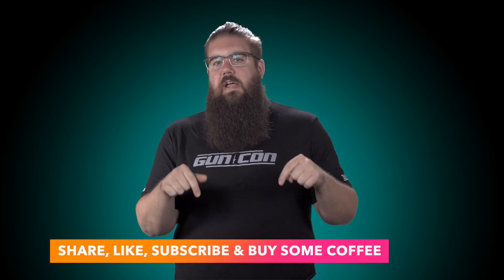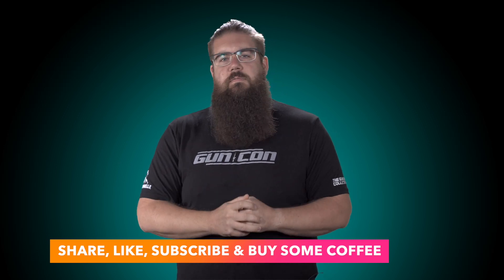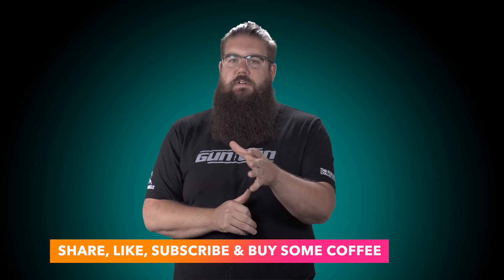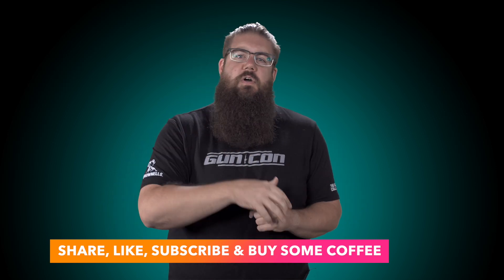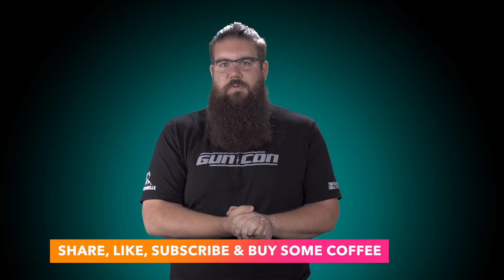If you want to see more videos like this one, please do me a favor and grab yourself some fresh roasted small batch coffee from Blackout Coffee using my link in the video description. And of course, get subscribed to stay tuned to not only my build out but also van culture stuff just like this. As always, thank you all for watching — we'll see you soon.